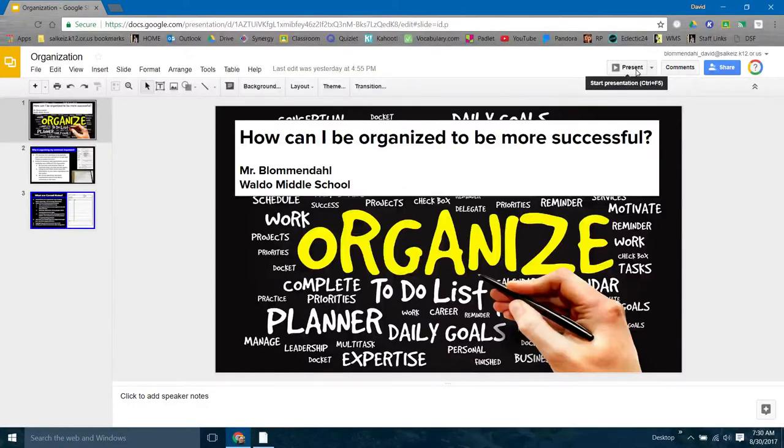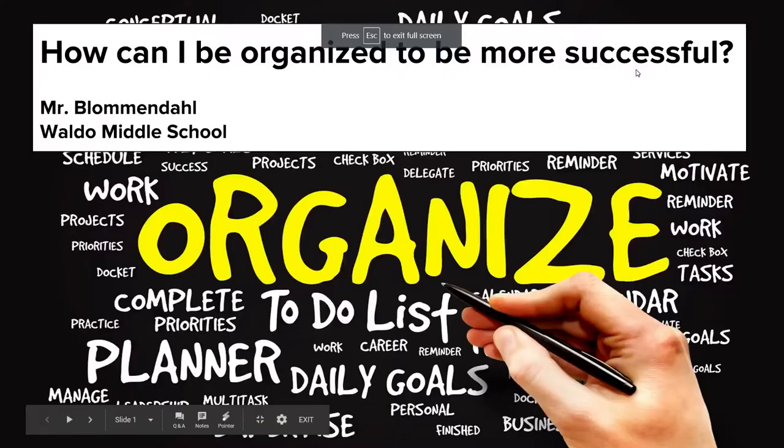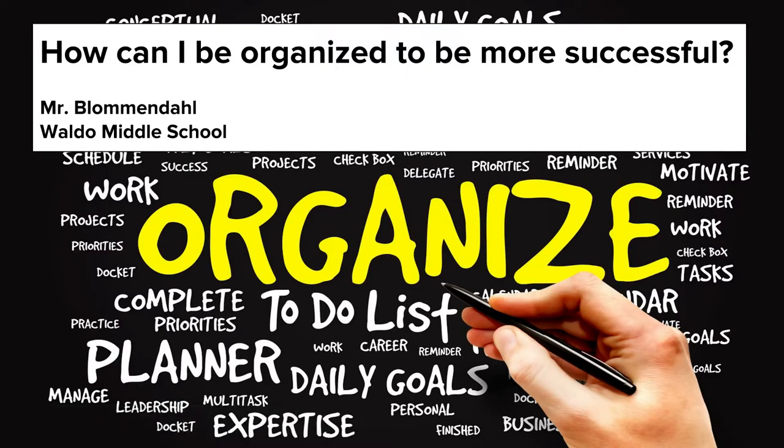Ladies and gentlemen, boys and girls, welcome to today's lesson on how can I be organized to be more successful? That is our essential question for today's lesson. It will be a brief lesson. It's something that's extremely important to do at the beginning of a new school year, at the beginning of a new semester. It's a brief overview of why organization is important and a checklist of things you should do to be organized in class.